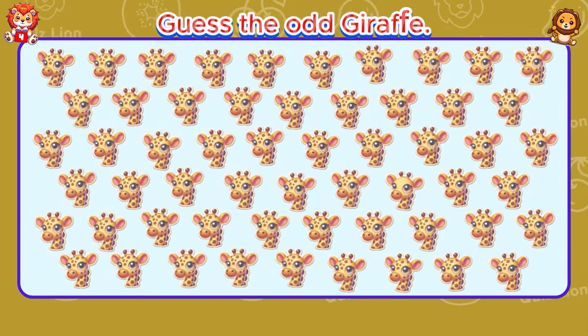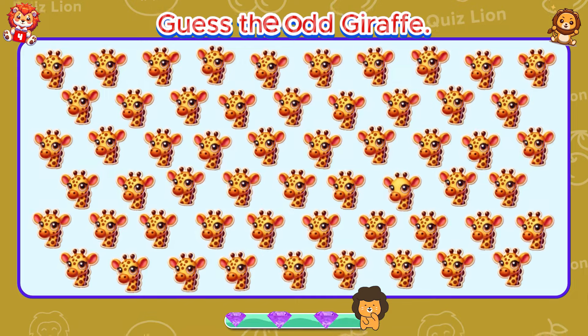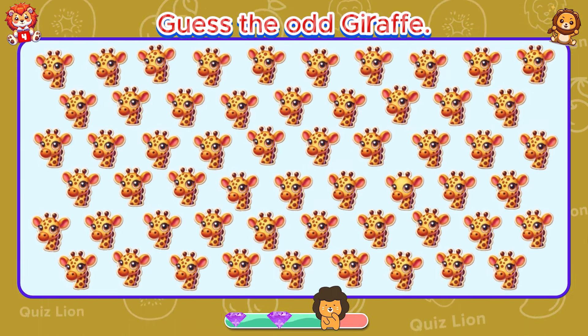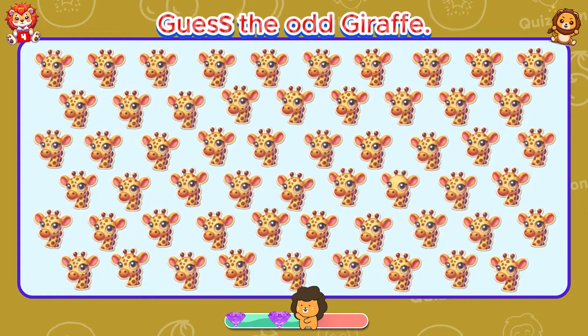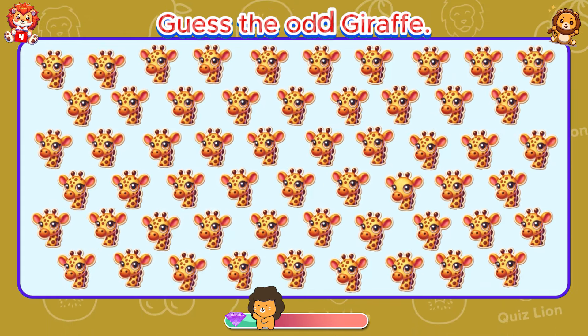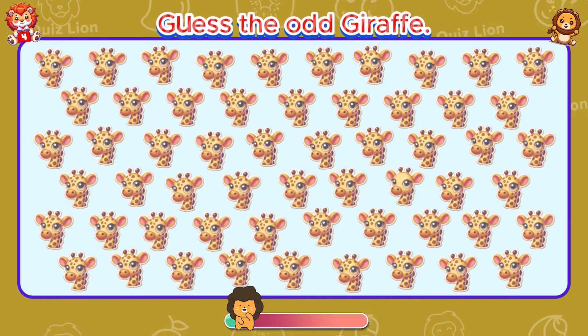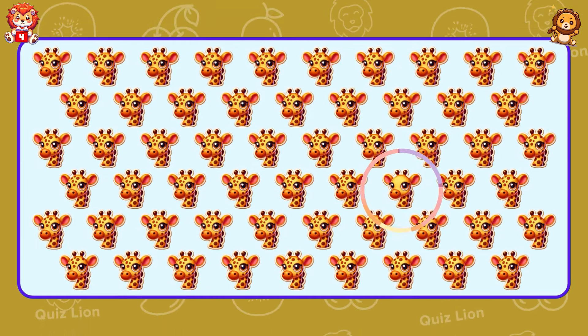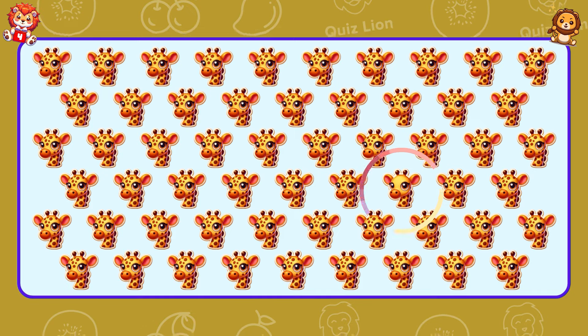Guess the odd giraffe. The giraffe is missing some dots.